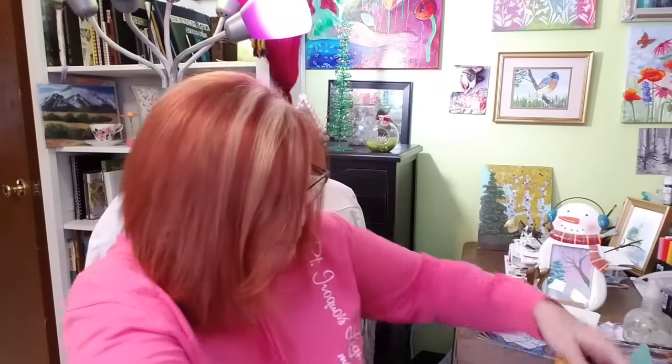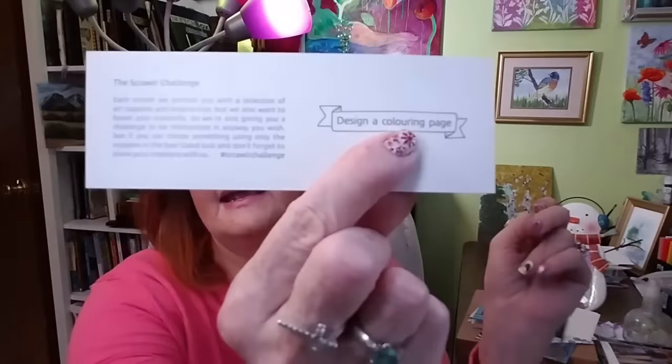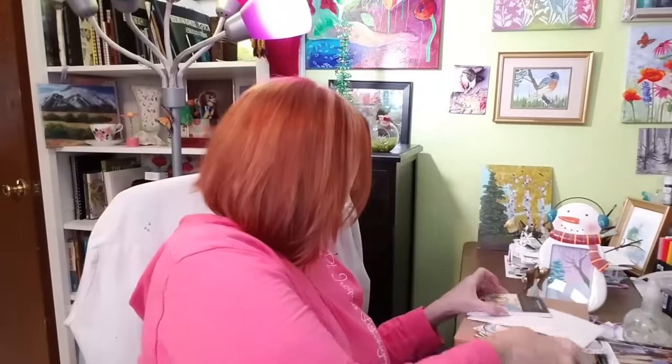Let's read the challenge for the month. It says: 'Each month we provide you with a selection of art supplies and inspiration, but we also want to boost your creativity so we're giving you a challenge to be interpreted any way you wish. See if you can create something using only the supplies in the box. Good luck and don't forget to share your creations with us — hashtag Scrawlr Challenge.' On the tag it says: 'Design a coloring page.' So that's what we're going to do — design one of these types of pages and then color it in.